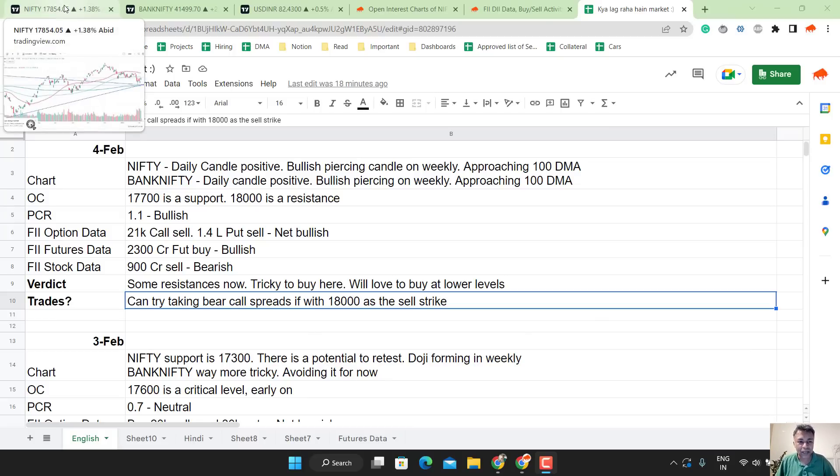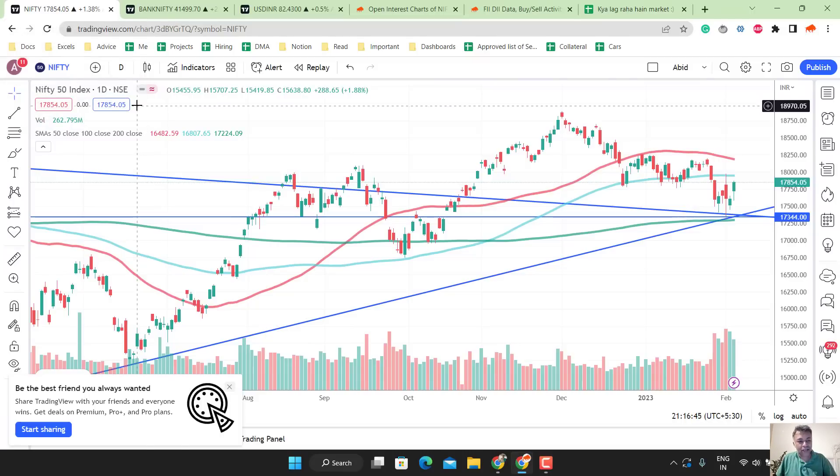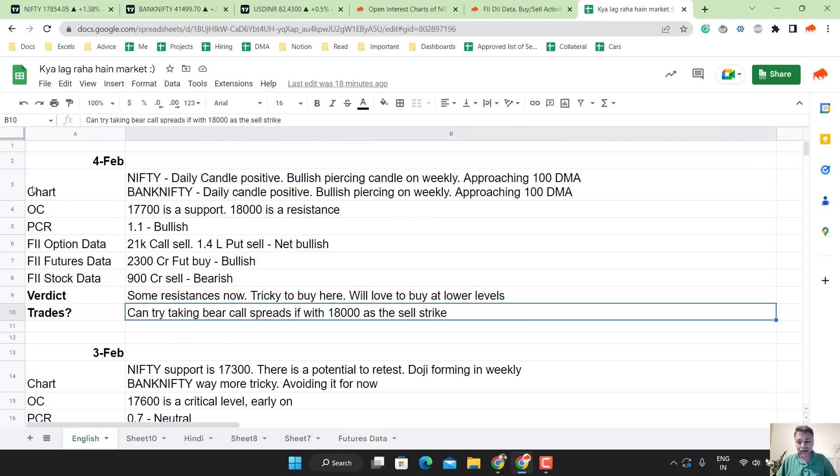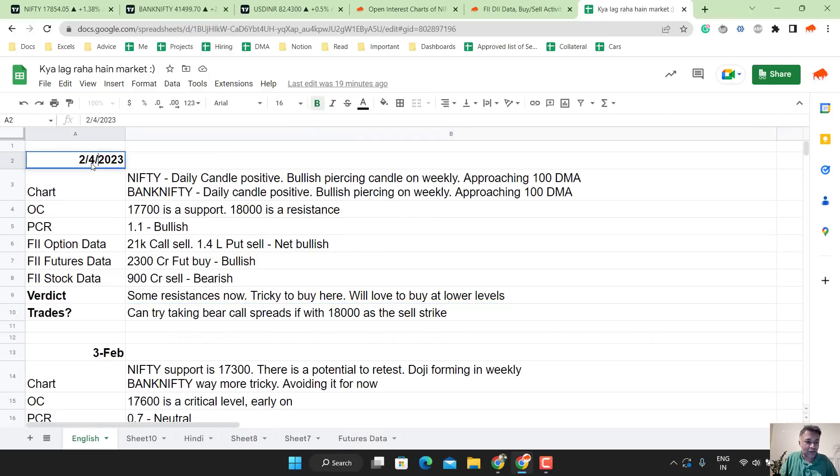Hello and welcome to Kya Lagraim Market, our daily show on Nifty, Bank Nifty and Dollar Analysis. Today, let's jump right into the chart and look at what we predicted yesterday — that's last week. Also, this is not 4th Feb, this is 6th Feb.